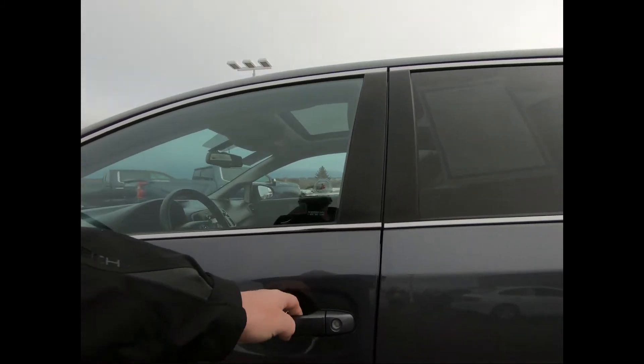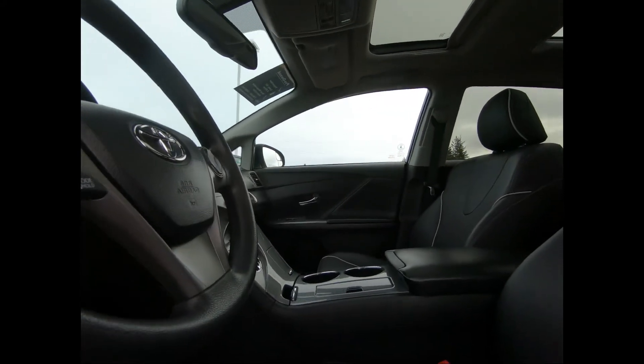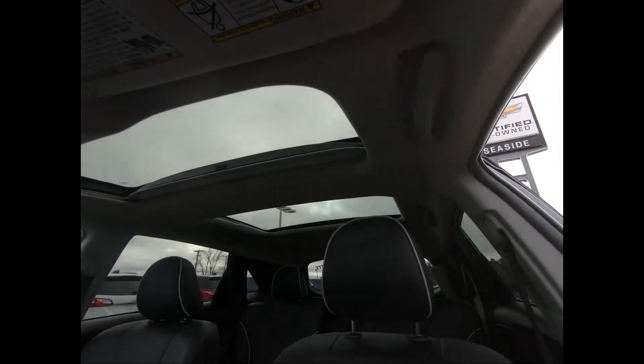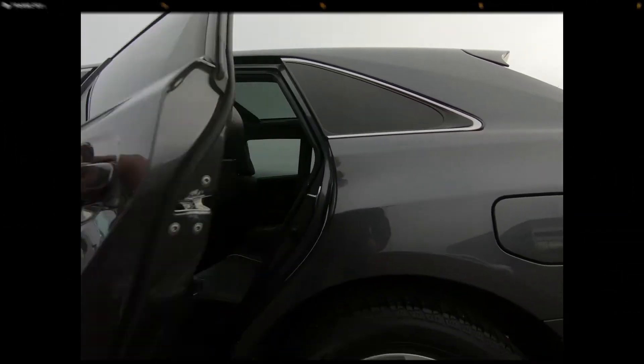You have your remote keyless entry, power windows and door locks, there's Bluetooth capability, dual zone automatic climate control, power adjustable captain seats with lumbar support, there's a sunroof, and an integrated garage door opener.